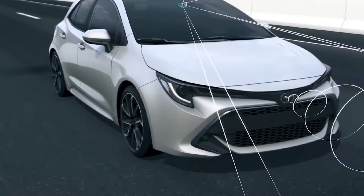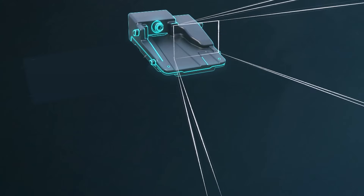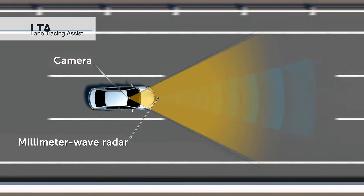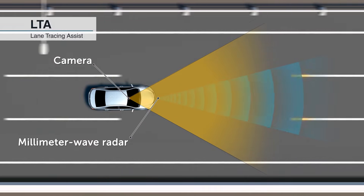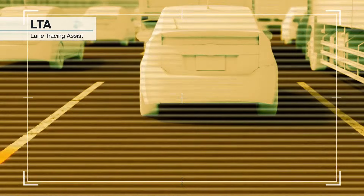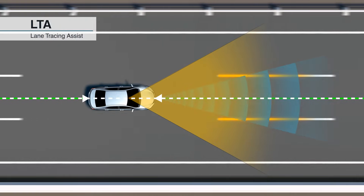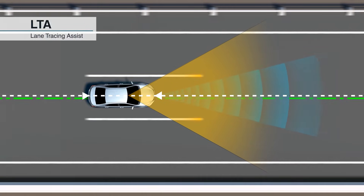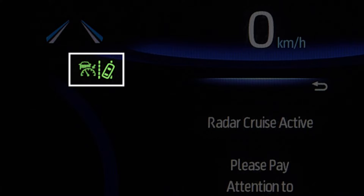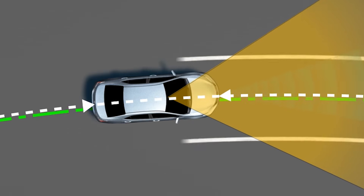Lane Tracing Assist operates by making use of both the camera centered at the top of the windshield and the millimeter wave radar located at the front of the vehicle. These two pieces of equipment recognize white and yellow lane markings, or the path of a preceding vehicle if lane markers are temporarily not available. By doing so, the vehicle can identify and actively track the center of the lane when dynamic radar cruise control is activated, providing steering assistance to the driver even on curved roads.